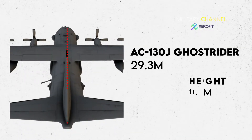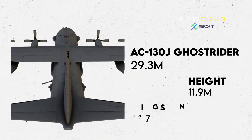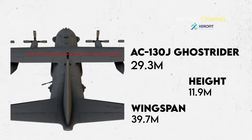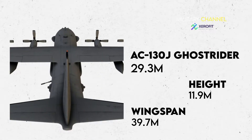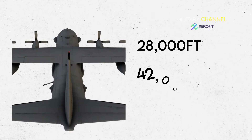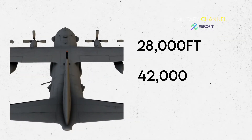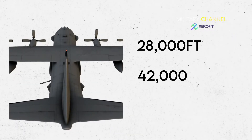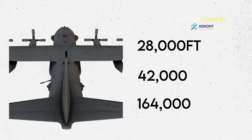The AC-130J Ghost Rider has an overall length of 29.3m, a height of 11.9m, and a wingspan of 39.7m. It can operate at a maximum altitude of 28,000 ft with a payload of 42,000 lb. Its maximum takeoff weight is 164,000 lb.